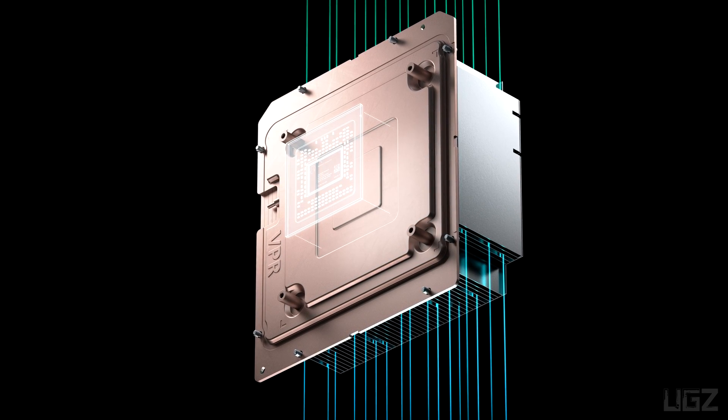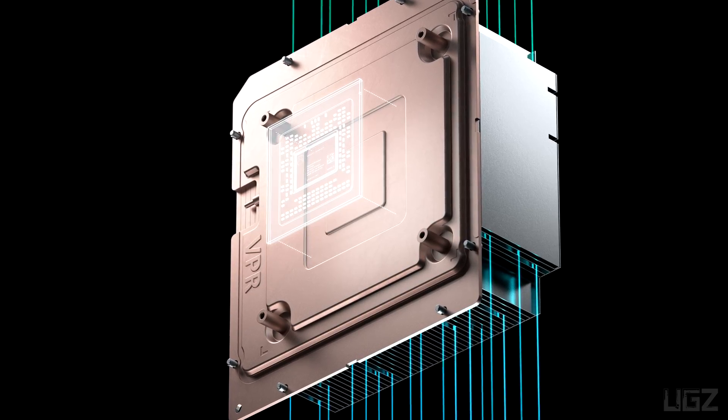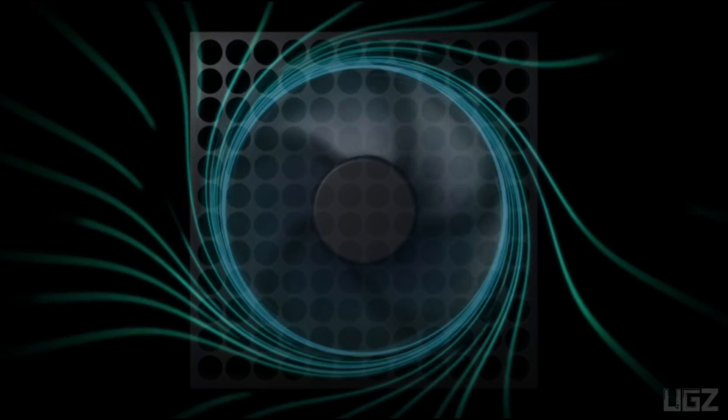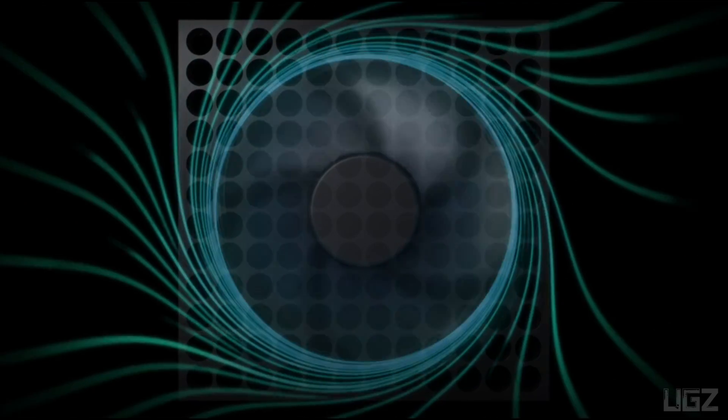This unique component of the parallel cooling architecture helps lend to the distinctive design of the console. The vapor chamber in the Xbox Series X enables evenly spread temperature across the core and memory as part of the parallel cooling architecture.